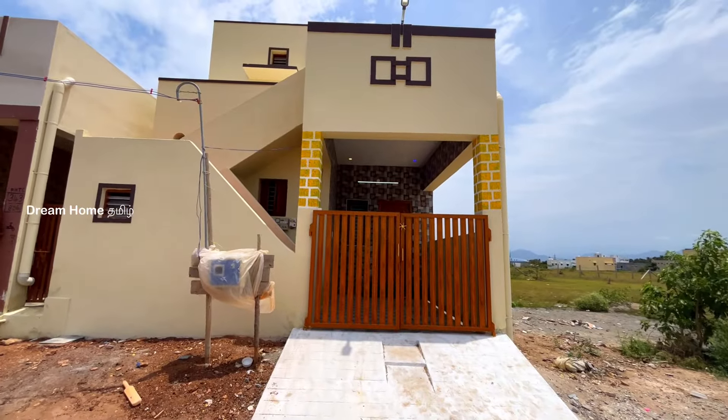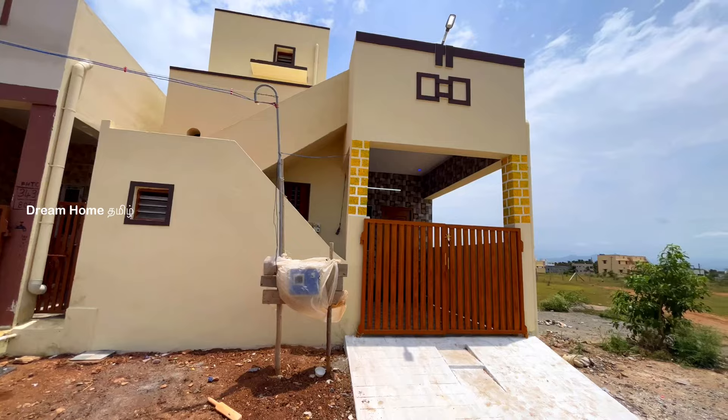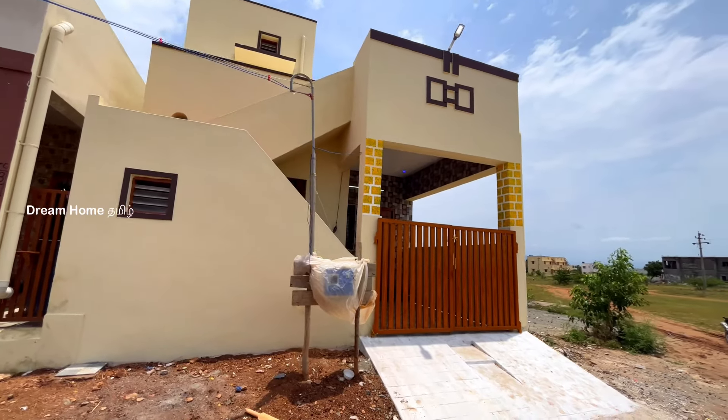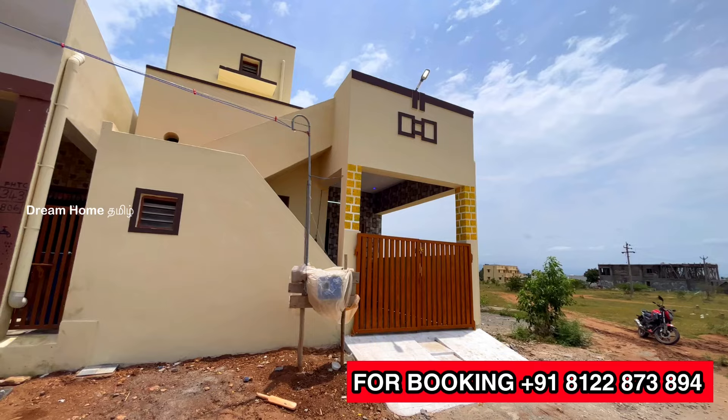Hi Friends! Welcome to Dream Home Tamil! In this video, we will see all the details of this 3BHK area. We have planned this 3BHK design for this plot.